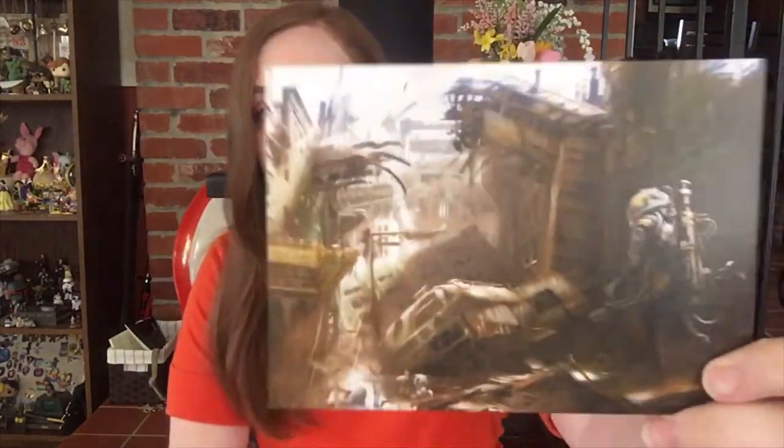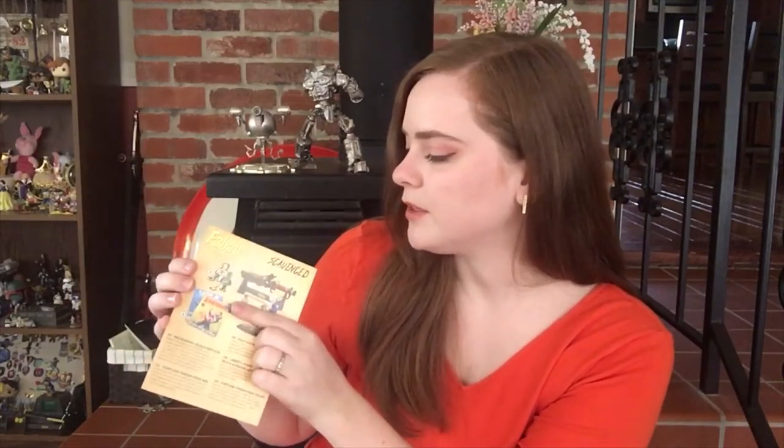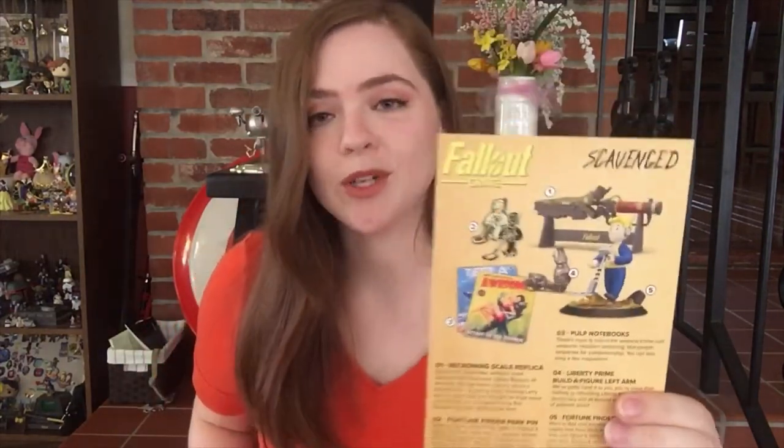The last thing to do is look at the recap card from the crate. It's got this really nice artwork on the back, and on the other side it lists everything that I received today — a total of five items. Well, one of them is recycled, one of them is a Build-A-Figure piece, and one of them is a little pin. So that means there were only two big new items in this crate, which is disappointing for me.